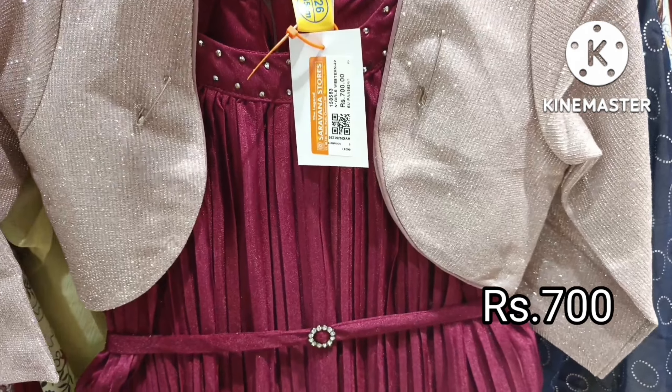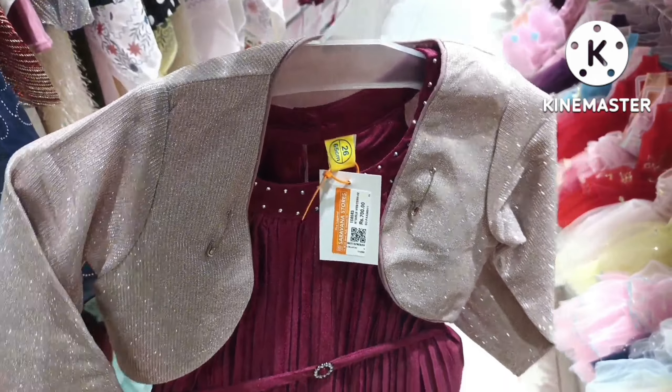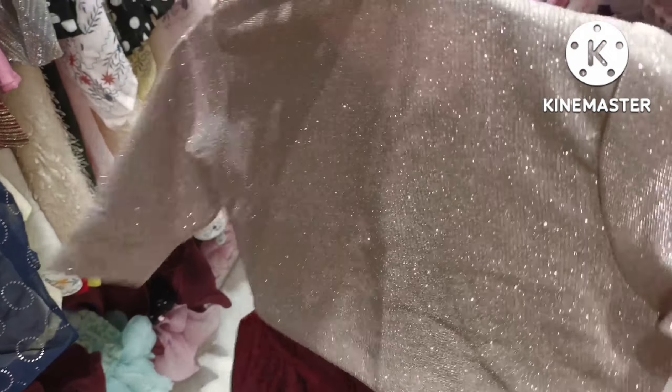Hi friends! In this video, we will see the kids collections in the store. There are Christmas and New Year collections in the store.